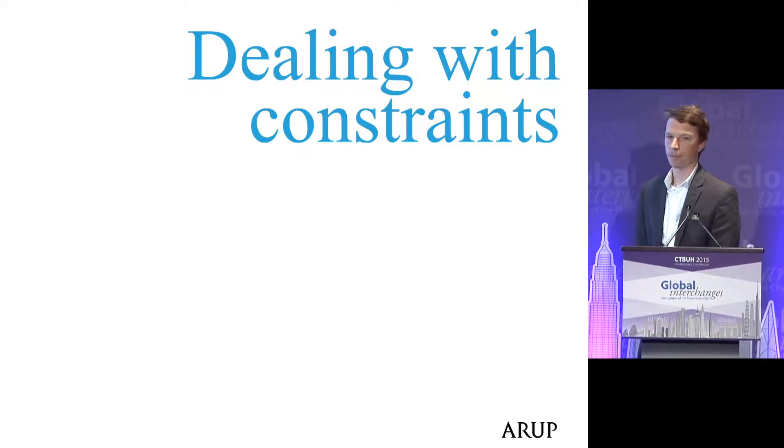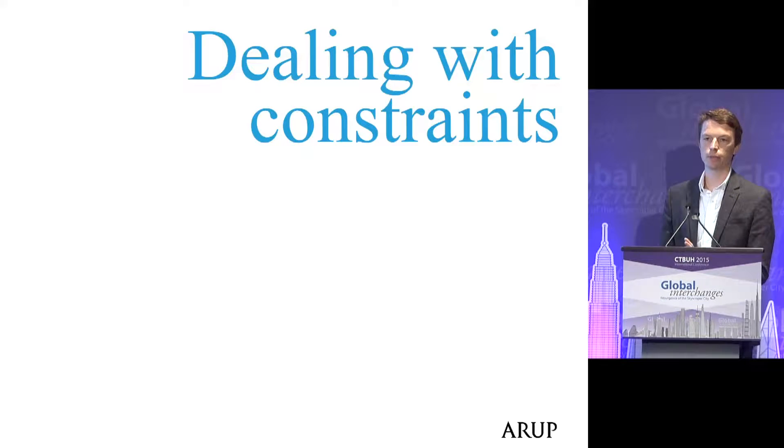The talk today is really about the complex challenges of delivering high-quality, world-leading office space in a very dense urban environment, which has a number of key constraints associated with it.